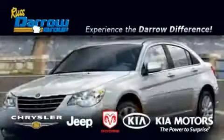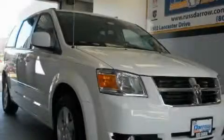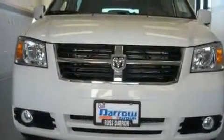Another fine vehicle offered by Rostero Kia Chrysler Jeep Dodge Madison. This is a brand new 2010 Dodge Grand Caravan. Room for the entire family.